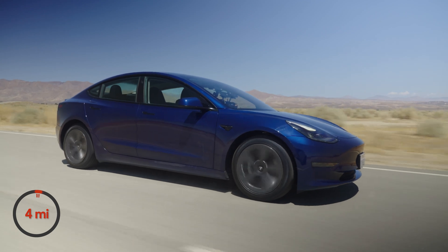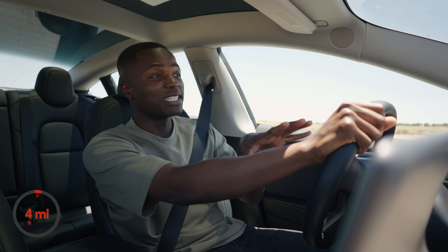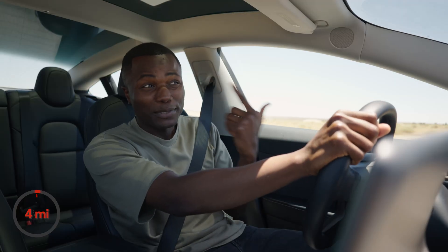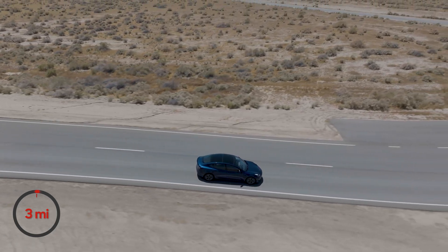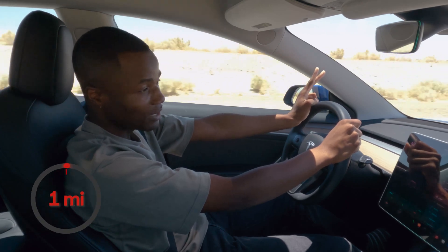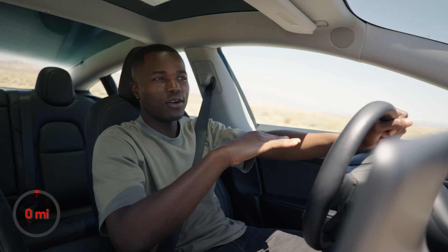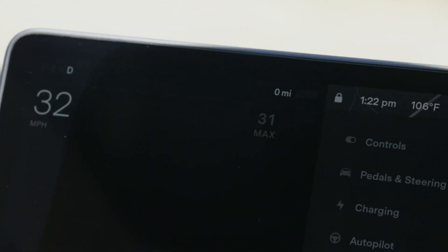Four miles of range left. I have the AC up because it's 105 degrees outside right now — you can tell by the way I'm sweating. Three miles left. Two miles left. Now the car is reading that we have zero miles of range left, like really zero, but I'm still going at highway speed. So what's up with that?